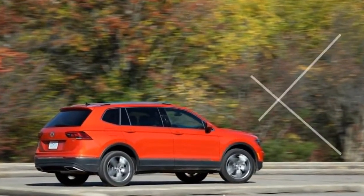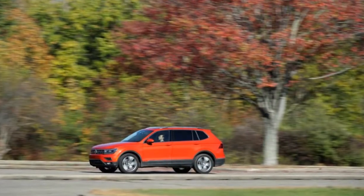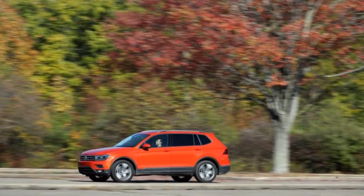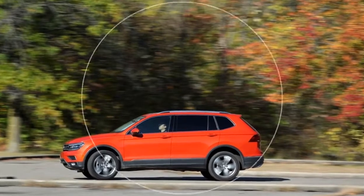The Tiguan's bigger body allows VW to stuff a third-row seat inside, which is standard on the front-drive models but a $500 option on all-wheel-drive versions — blame the vagaries of federal regulations defining light trucks versus passenger cars for the oddity.